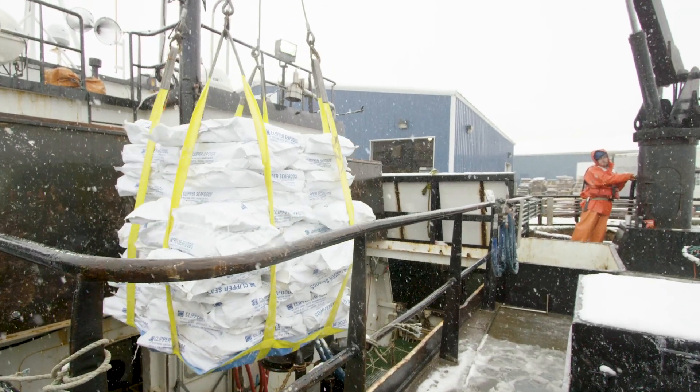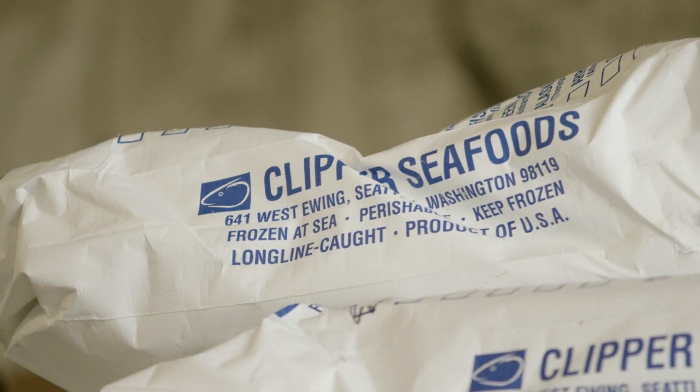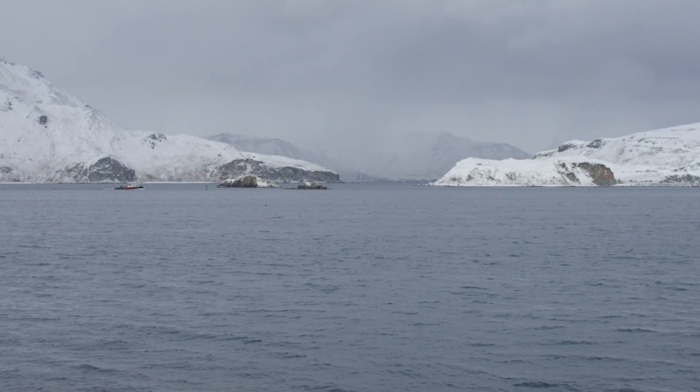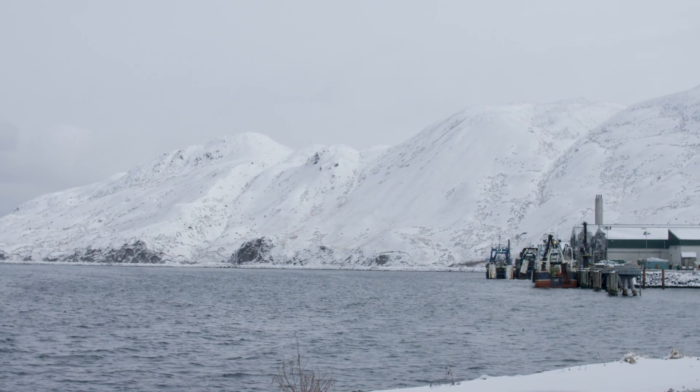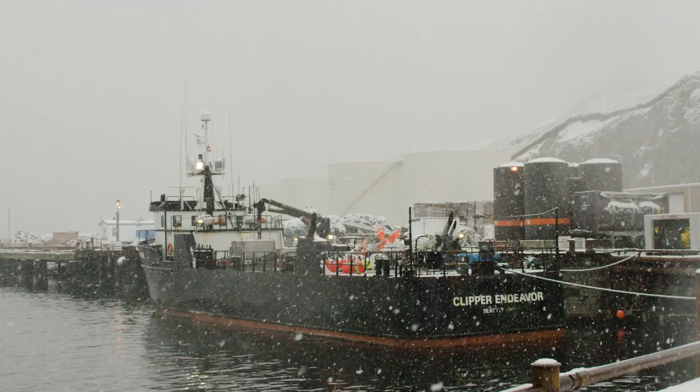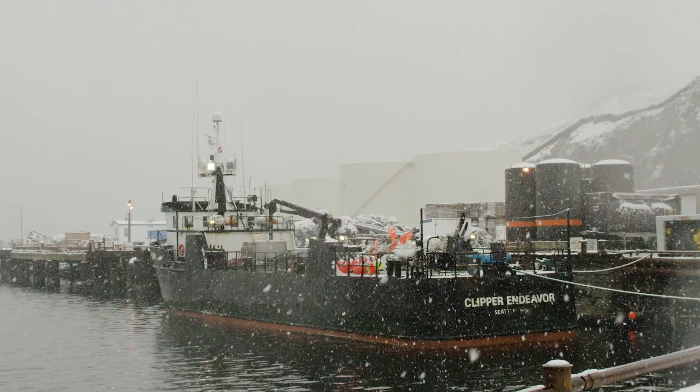That's where their facilities are located. Rather than take those frozen livers and try to transport them to Seattle to a processing plant — introducing another time and potential degradation problem — we really needed to have a plant in Dutch Harbor. But there were no pharmaceutical-grade plants there. Dutch Harbor is a rugged fishing operation. In fact, it is the number one fishing port in the world. A billion pounds of fish products go through Dutch Harbor every year.